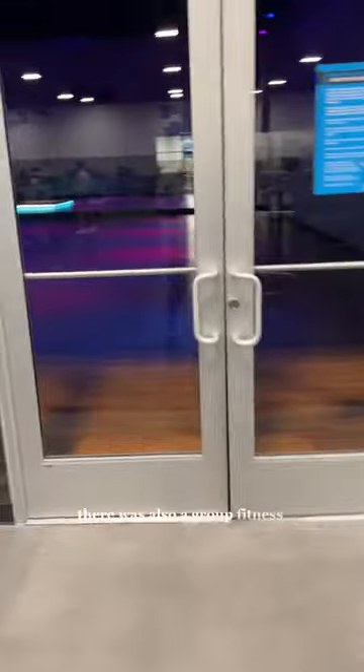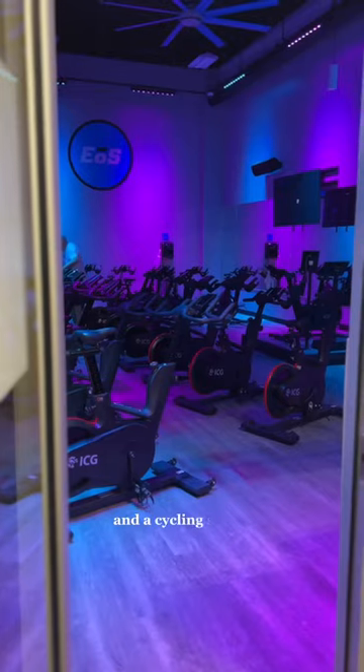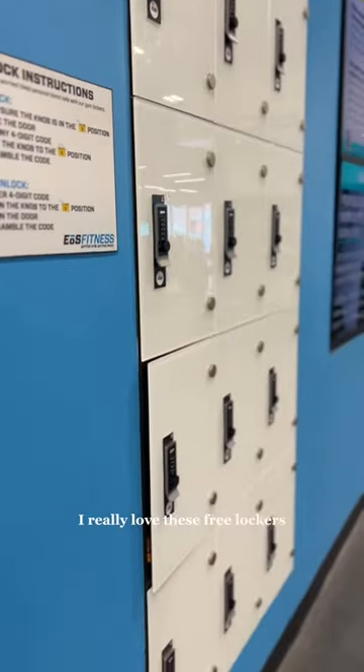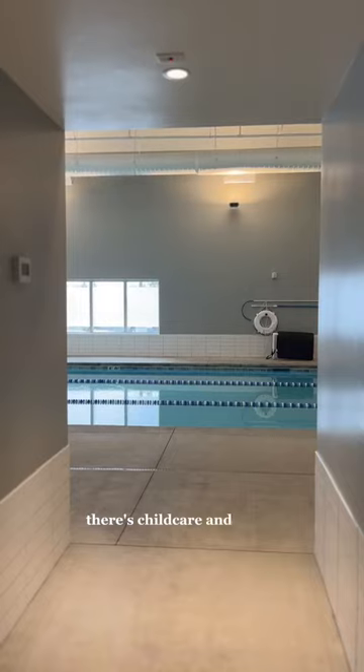There was also a group fitness room and a cycling studio. They had their very own rack room. I really loved these free lockers, and the best part — there's childcare and a pool.